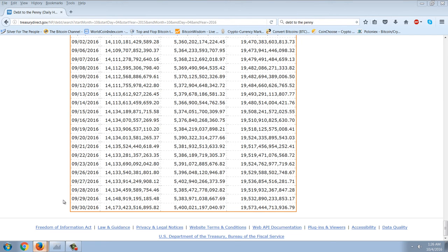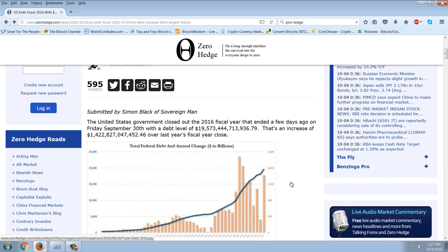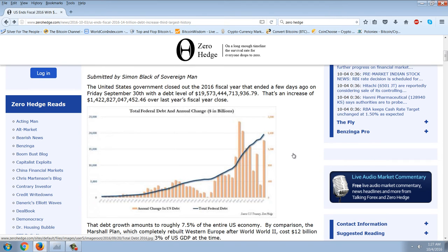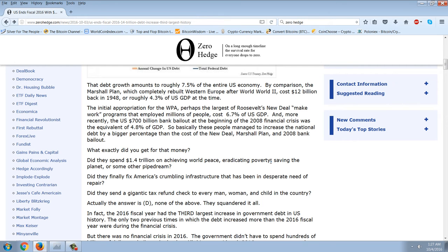What does that mean? They're just continuing to pile on endless debt. The United States government closed out the 2016 fiscal year with a debt level of $19.573 trillion — an increase of $1.422 trillion over the prior fiscal year. That debt growth amounts to roughly 7.5% of the entire U.S. economy. By comparison, the Marshall Plan, which completely rebuilt Western Europe after World War II, cost $12 billion in 1948, or roughly 4.3% of U.S. GDP. The initial WPA appropriation, perhaps the largest Roosevelt New Deal make-work program, cost 6.7% of GDP. And the $700 billion bank bailout at the beginning of the 2008 financial crisis was 4.8% of GDP.